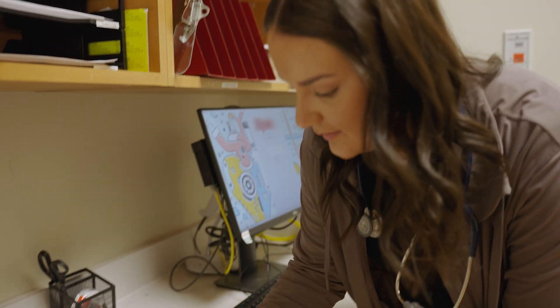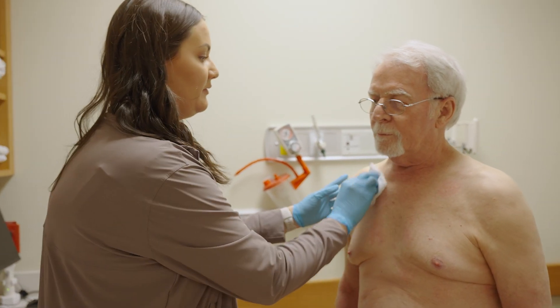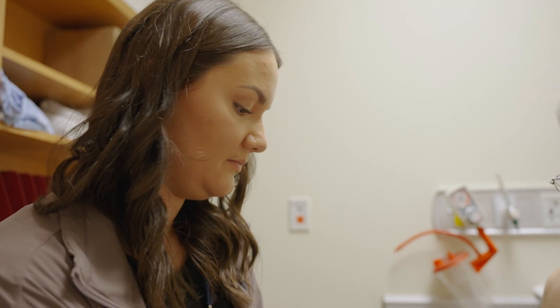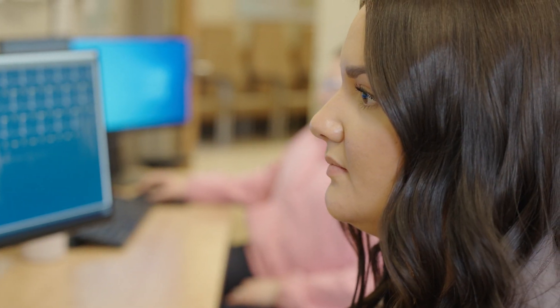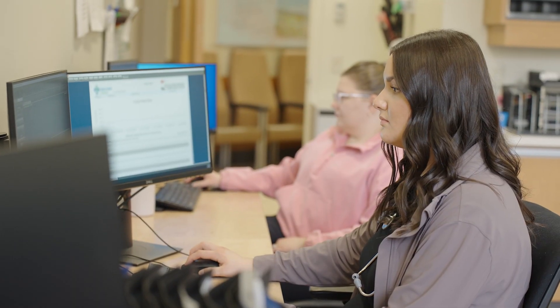When a patient arrives for their testing, we explain the test, calm any nerves, and make sure they feel calm and comfortable. Depending on which test the patient is here for, the test time varies. A Holter monitor typically takes 10 to 15 minutes to apply, a stress test anywhere from 30 to 45 minutes, and an ECG as quick as five minutes. Once the patient is finished with testing, we analyze the data and interpret it for any abnormalities or arrhythmias. These results are then sent to their chart and read by a cardiologist.